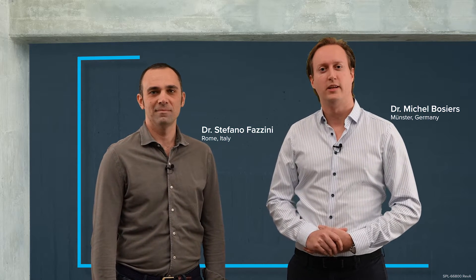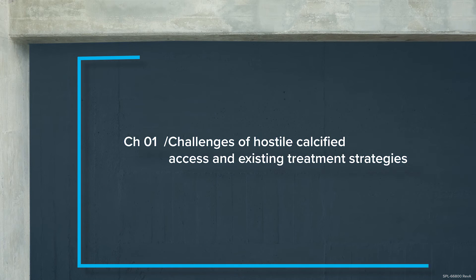Stefano and myself, we're both very interested in aortic disease, and one of the biggest issues we encounter is when we put in our large bore access devices is that we have access troubles. So the first chapter is going to be challenges of hostile calcified access and existing treatment strategies.